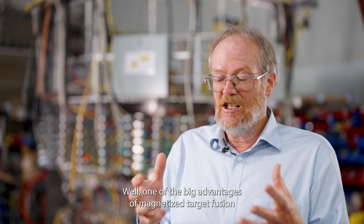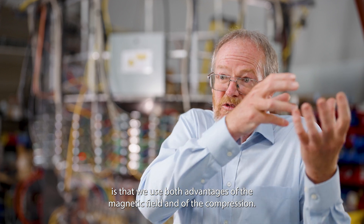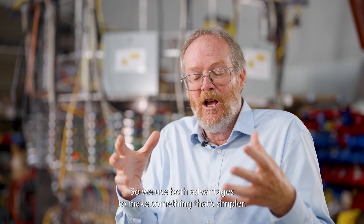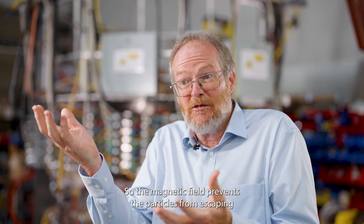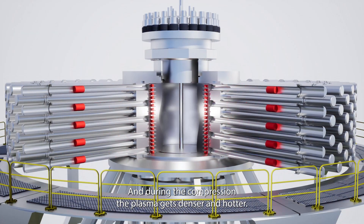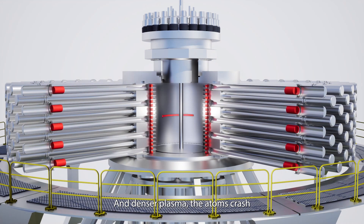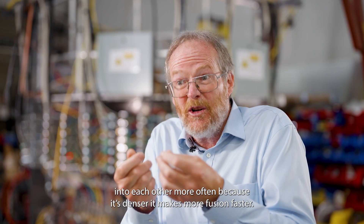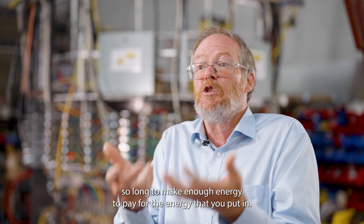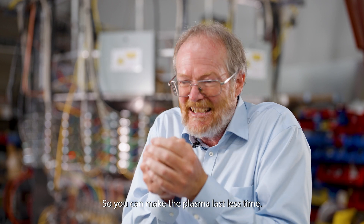One of the big advantages of Magnetized Target Fusion is that we use both the advantages of the magnetic field and of the compression. The magnetic field prevents the particles from escaping, so it can compress slower. And during the compression, the plasma gets denser and hotter. A denser plasma means the atoms crash into each other more often, making more fusion faster. So you don't have to hold it so long to make enough energy to pay for the energy that you put in — the plasma can last less time.